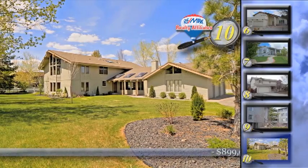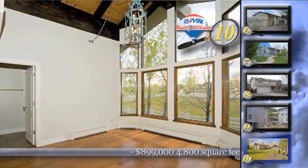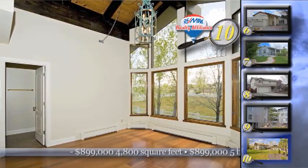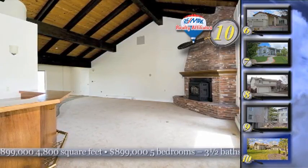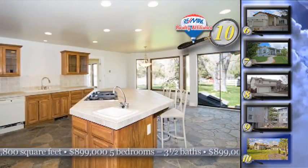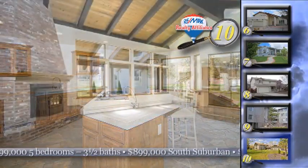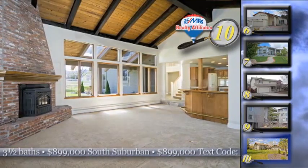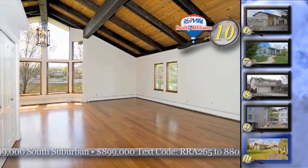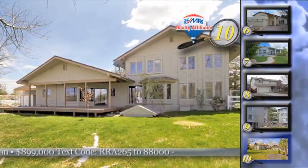Enjoy country living right in the city and do it with charm and grace. Home number ten is a Tahoe-inspired home on 2.4 acres in south suburban Reno and it's zoned for horses. This five-bedroom, three-and-a-half bath home is just minutes from town. It has wood-beamed ceilings, slate and hardwood flooring, a brick fireplace, and a huge country kitchen. It's nestled among tall trees and has expansive lawns, two pastures, spectacular views of Mount Rose, and it comes with four acre feet of water rights.